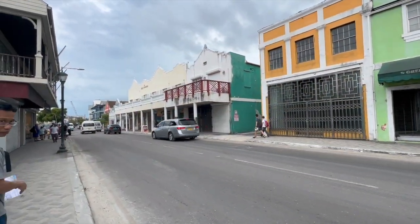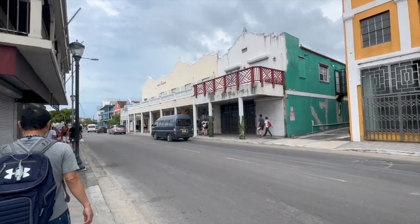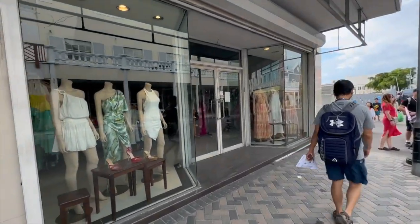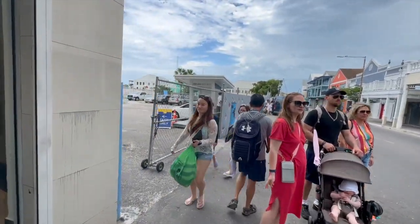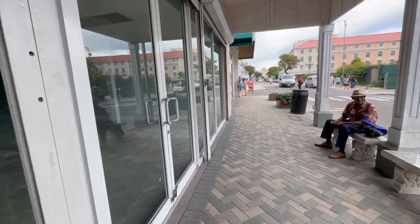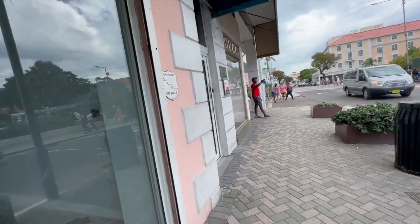A lot of closed shops — not a lot is open. We are looking for the Pandora shop and getting off the ship was as chaotic as expected. Once you reach the end of the pier there's a whole bunch of people trying to get you into a taxi or onto a tour. So we went back in the opposite direction of the way we were going because the other direction seemed very desolate.